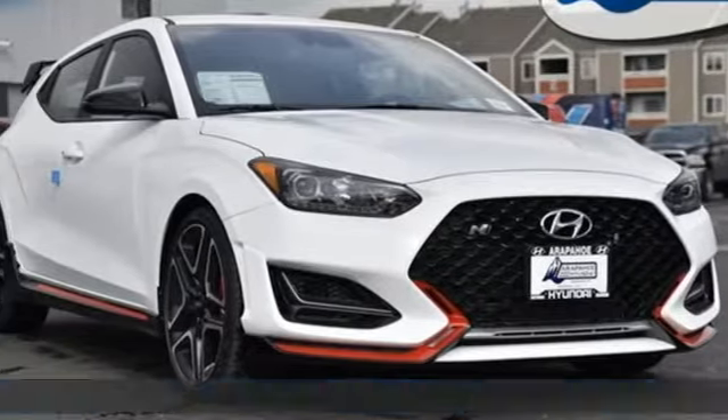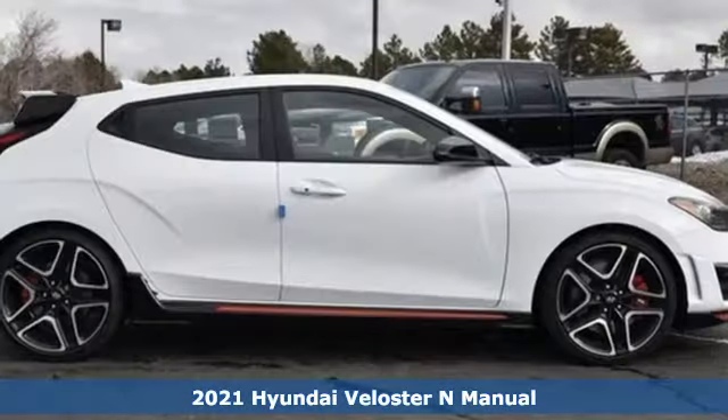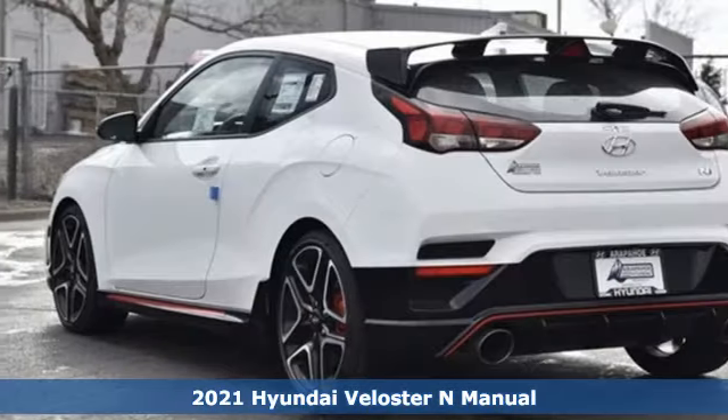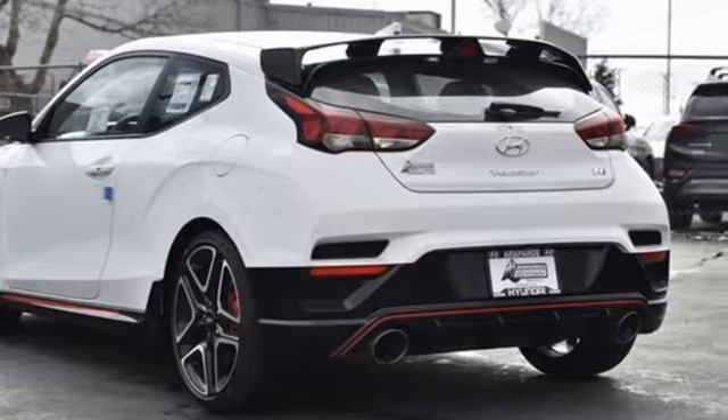Here's a new 2021 Hyundai Veloster N. Hyundai's attention to detail means a better driving experience for you. It's equipped for all your driving needs and wants.